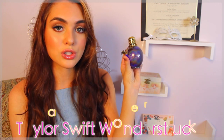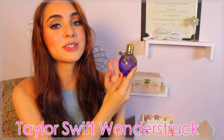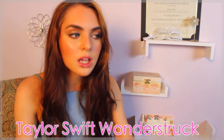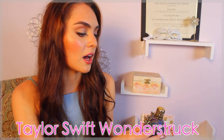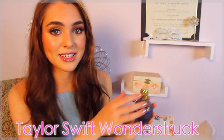I recently picked up the Wonderstruck Taylor Swift perfume. Why I haven't had this earlier, I don't know, but it smells amazing. I wouldn't really recommend wearing a perfume to school, just because in the classroom it can get a lot of scents going, but on the weekends it smells great. I love Wonderstruck — so does my mom — so definitely recommend this one.